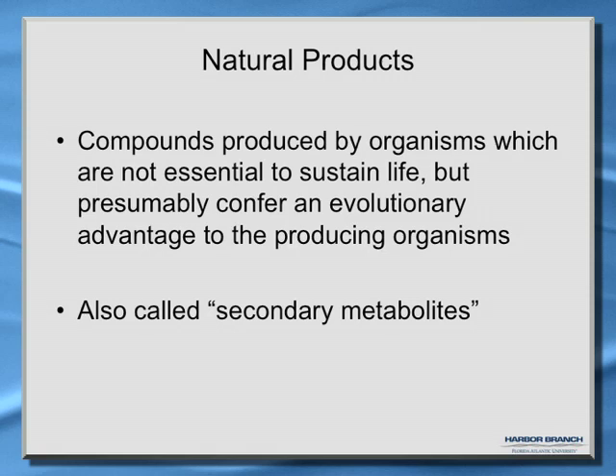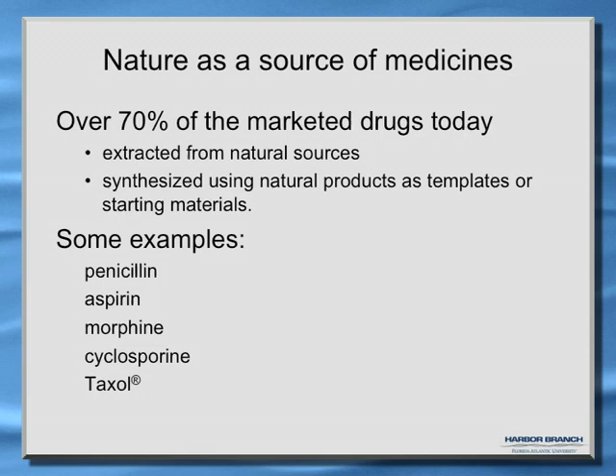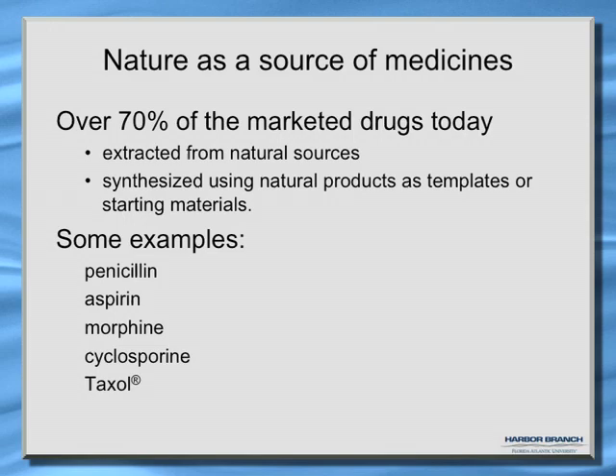Nature is a source of a lot of medicines. About 70% of the drugs that we currently use have their origin in some sort of natural product. They're either derived from a natural product, or the natural product was used as a template to synthesize the drugs that are now used. Some examples of that are aspirin, penicillin, morphine, cyclosporine, and taxol — all of those came from a natural source.